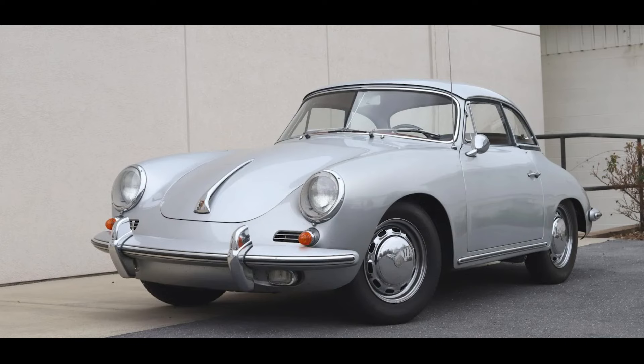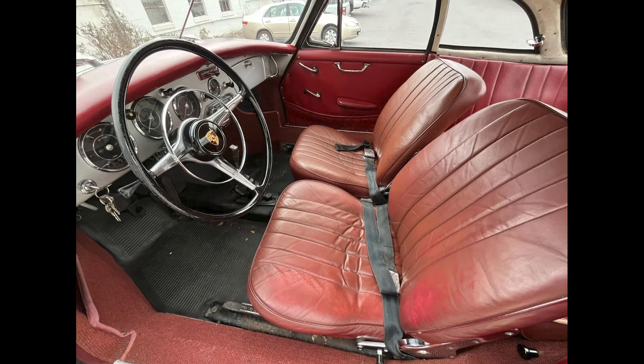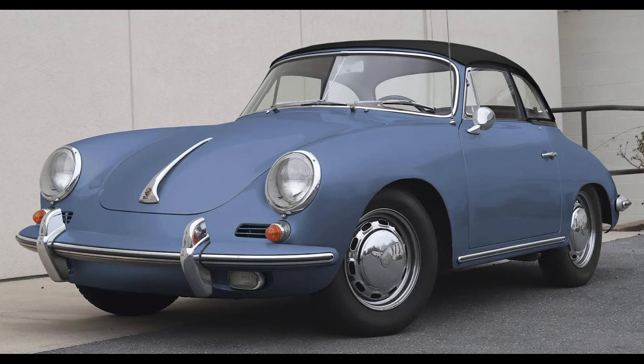A repainted silver 1963 356B Super 90 hardtop Cabriolet sold for $129,400. Originally this blue car was at least fair, perhaps a bargain.